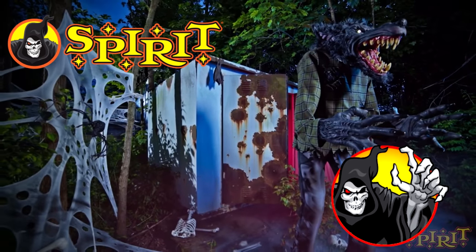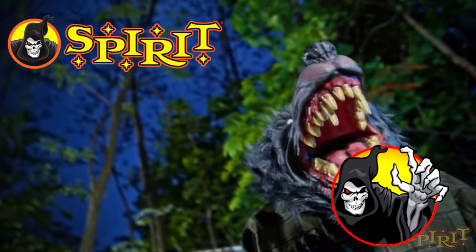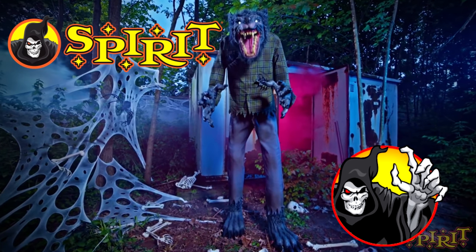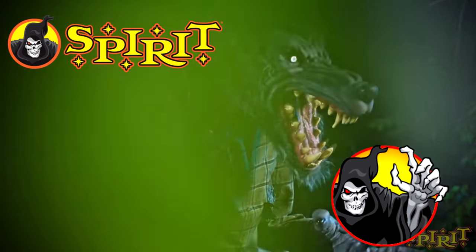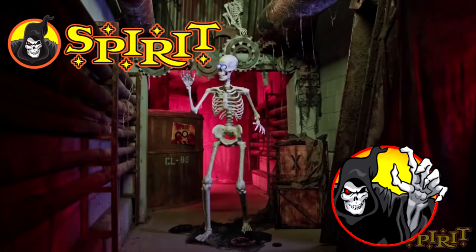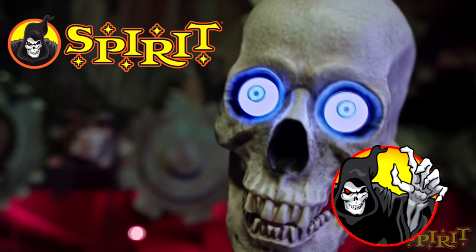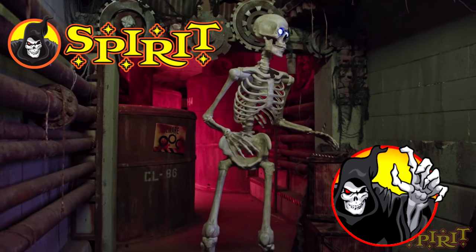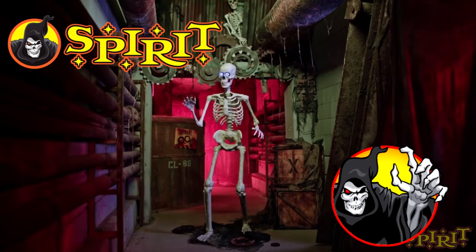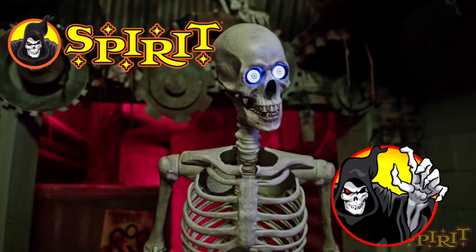Mr. Howl is next — a werewolf who is seven feet tall. I looked up the video on this guy and he's pretty awesome. Next is Grim, who is just a skeleton. I think he is totally awesome because I don't know how he works as an animatronic. I mean, he moves around and talks, but where is the structure that makes him move? It just legit looks like a living skeleton.